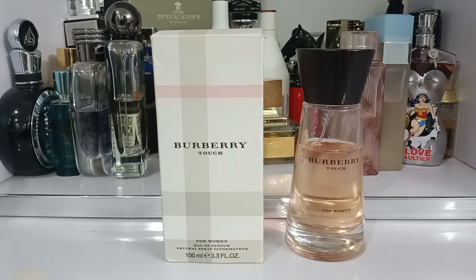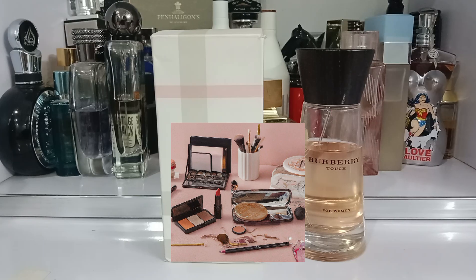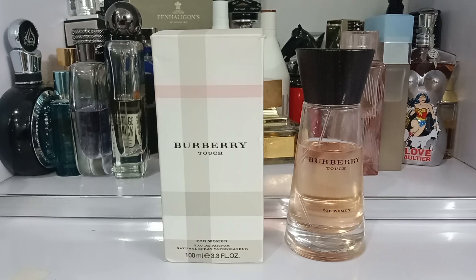To me this smells like feminine beauty products — cosmetics, lipstick, face powders, makeup kits, things like that. It has a very distinctive feminine character. It is soft, cozy, charming, feminine, fresh, fruity and sweet. The opening is good — I like the opening.